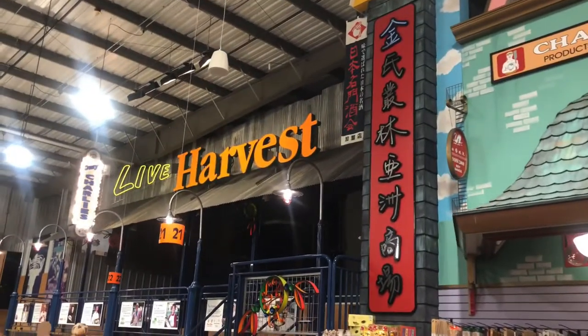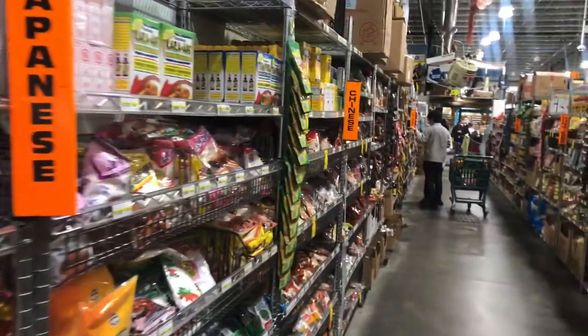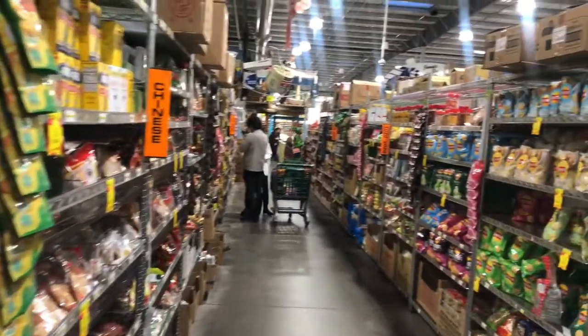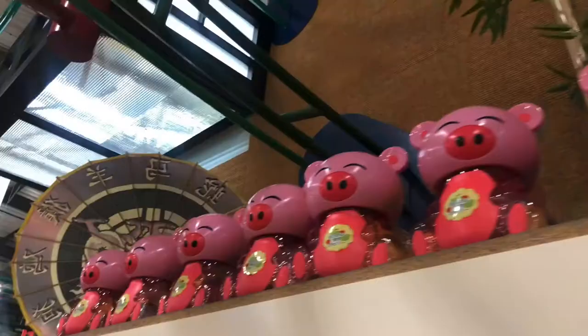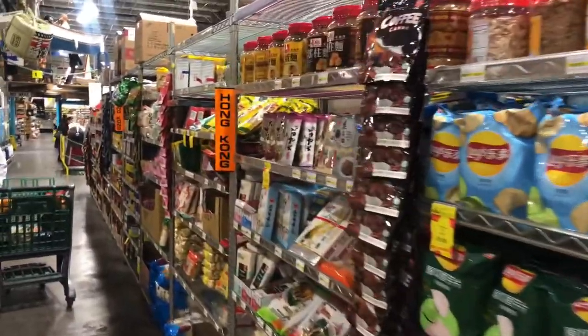Next we have the Asian part of the store, where there are a bunch of different countries represented through snacks, candies, and frozen goods. This is a very popular part of the store because Americans really admire Asian foods and love to shop here.